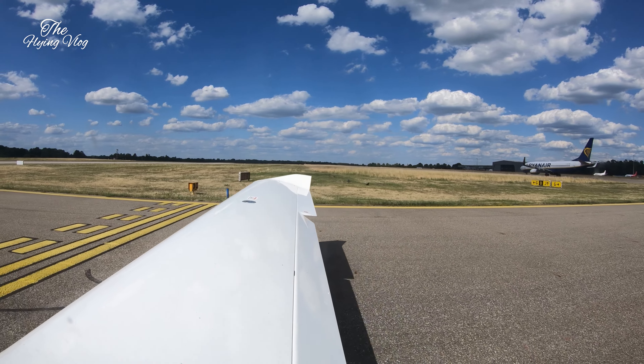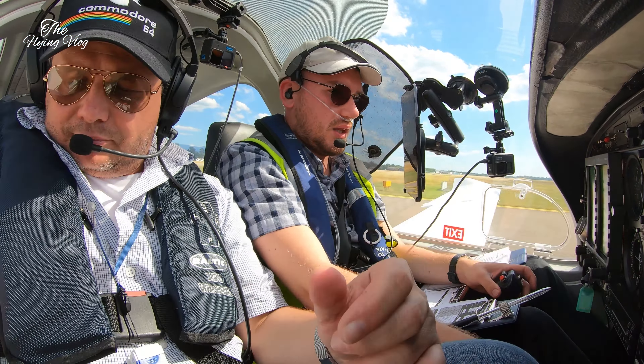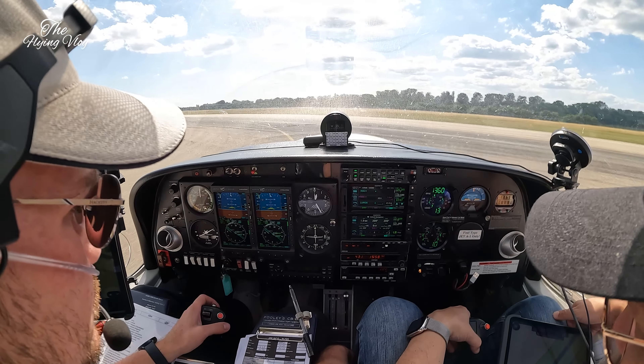Golf Zulu Alpha November Yankee, Baden Tower, good day. Wind 270 degrees, four knots, runway 21, clear for takeoff, have a good flight. Clear takeoff, Golf Zulu Alpha November Yankee, and bye bye.